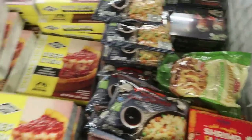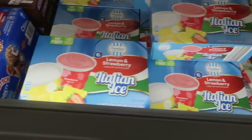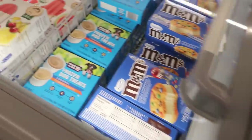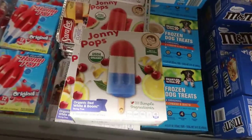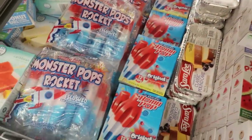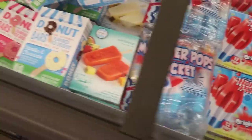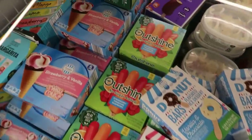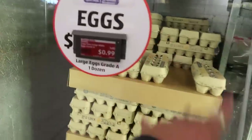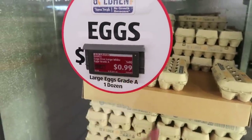Some of this we've seen before — Italian ice for $2.65, drumsticks, banana pops, Johnny Pops for $4.48, Monster Rocket Pops for $2.99, and more ice cream. Last time I was here eggs were around $1.50 to $2.50, but now eggs are $0.99 — that's a big drop! There's a limit of two though.